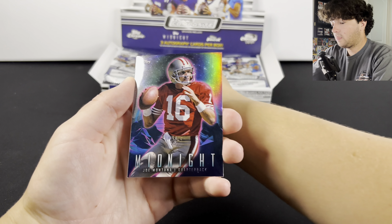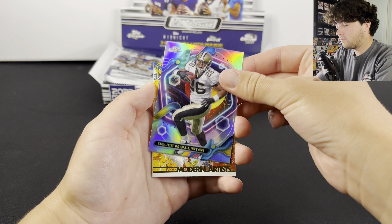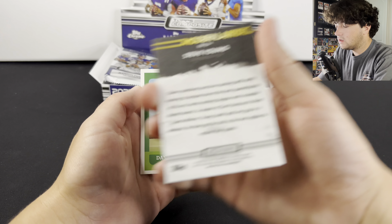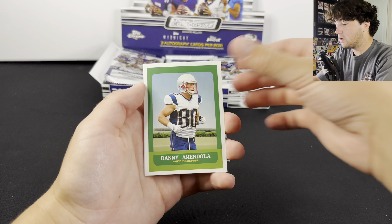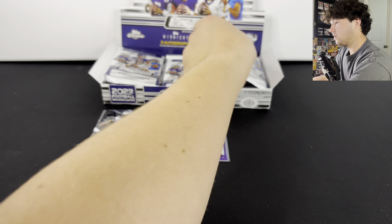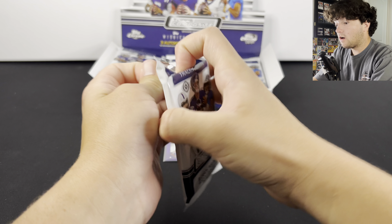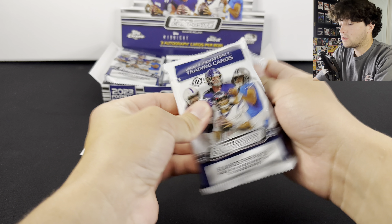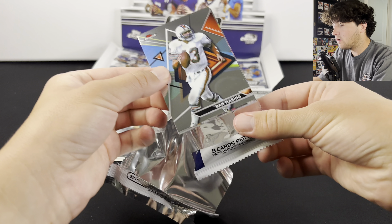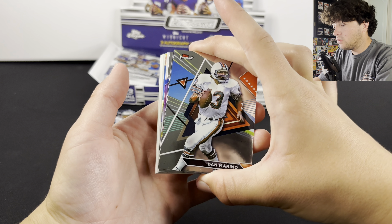There's Tom Brady — that's a sick card. We got Joe Montana Midnight, Deuce McAllister, and there's a Modern Artists Steve Young. Those are numbered on the back. Let's keep going. There are obviously Super Fractors in this product, tons and tons of numbered stuff, and there's different formats as well. There's the Breakers Delights — you could pull those.